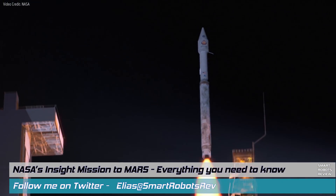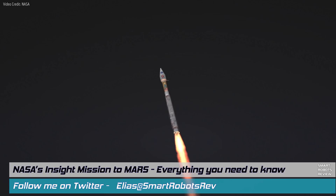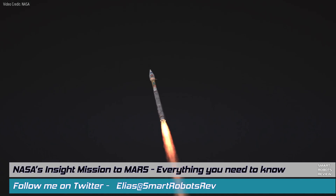Hello everybody, welcome back to Smart Robots Review, the show that reviews robotics and other fantastic tech from around the world and out of this world.